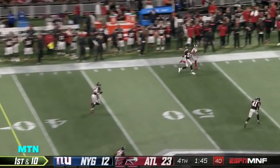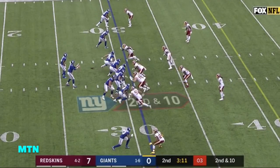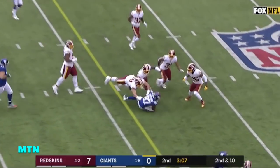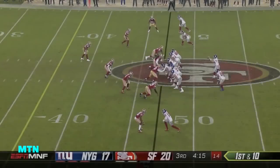Eli takes a shot downfield and gets it to Shepard. Second and ten from the 31-yard line, Manning over the middle — Shepard in from Barclay on the last 11 plays. Manning's pass, first down to Shepard — the big bruising effort continues.